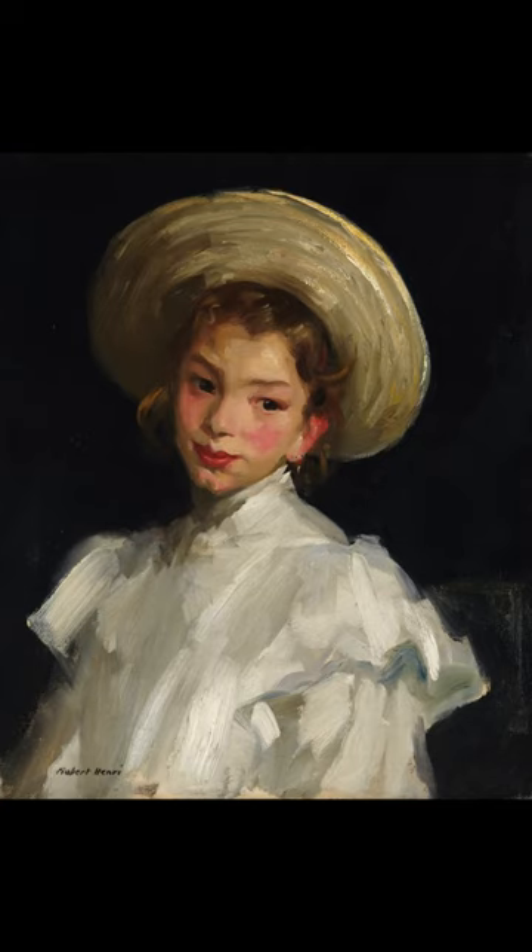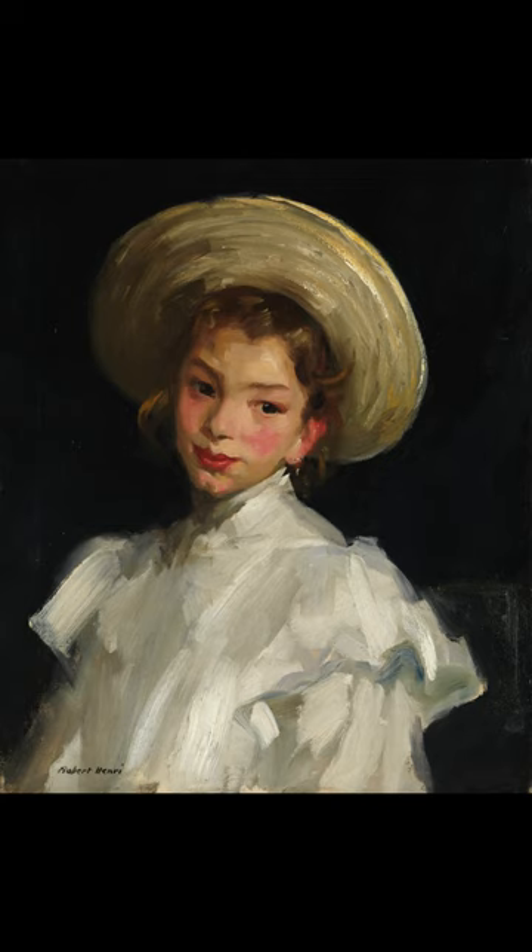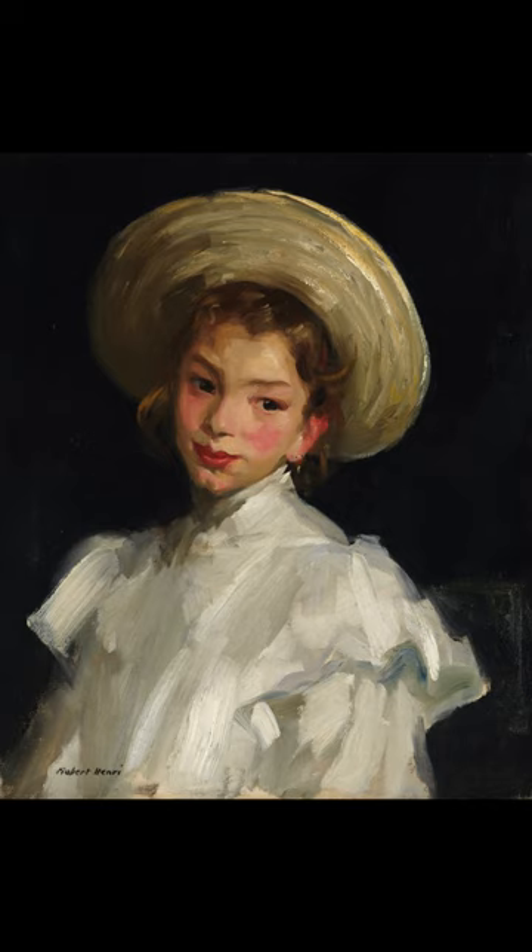Do you know what this painting is called and who painted it? The painting is called Dutch Girl in White, 1907. It is an oil painting by the American painter Robert Henri, and is in the collection of the Metropolitan Museum of Art, Manhattan, New York City.